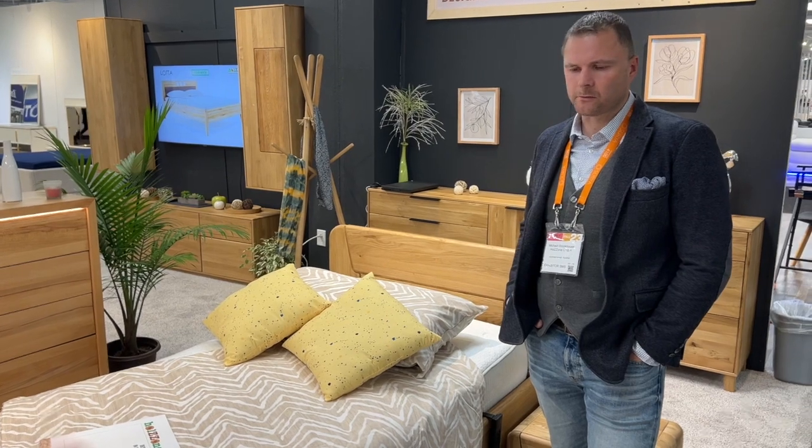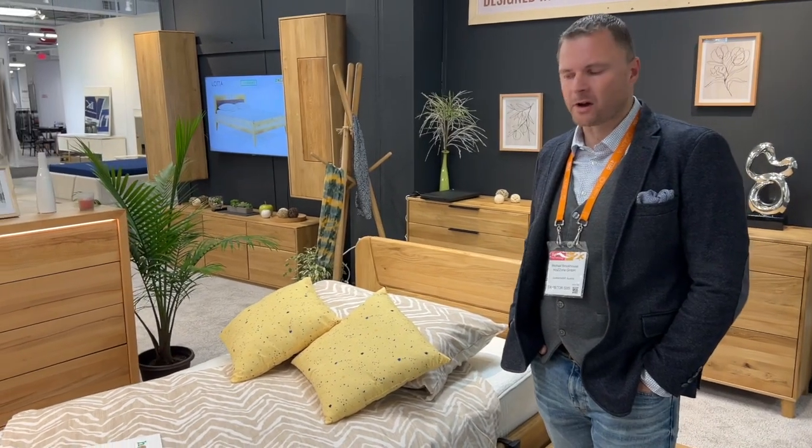Hi, we are Hotsone. We stand for 100% solid wood, high quality furniture.